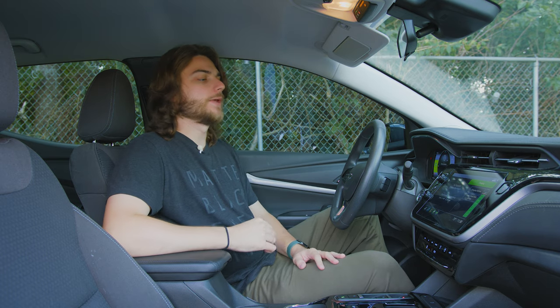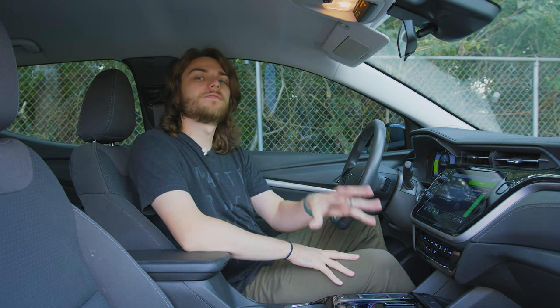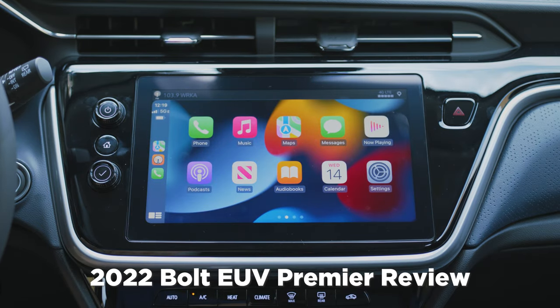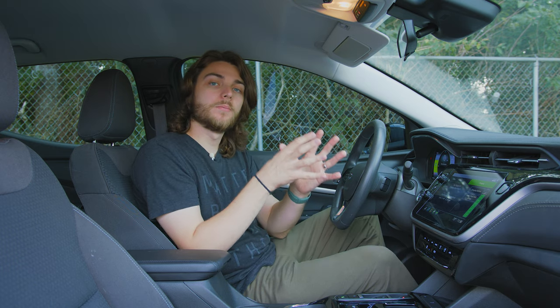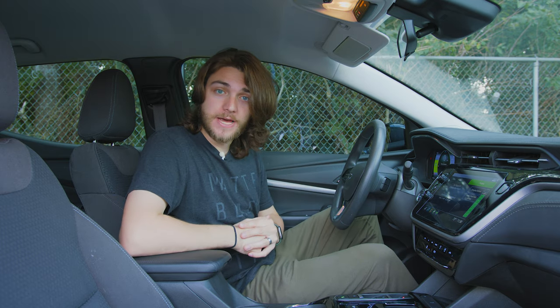For number one, let's start here in the cabin. As you guys know, this infotainment system is chock full of features — you've got wireless CarPlay, you've got your energy menu, you've got all your standard radio and Bluetooth. But there's also a lot of hidden settings inside of this display that don't come enabled by default from the factory. So let's take a look at a couple of those now.